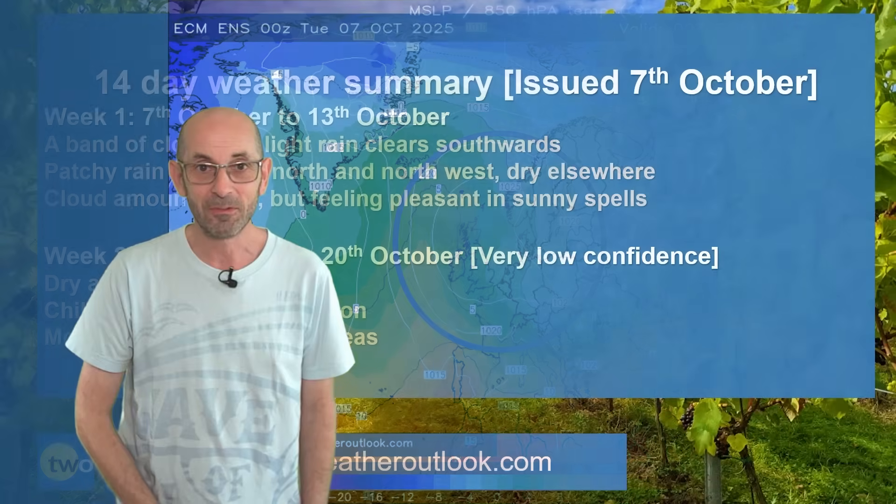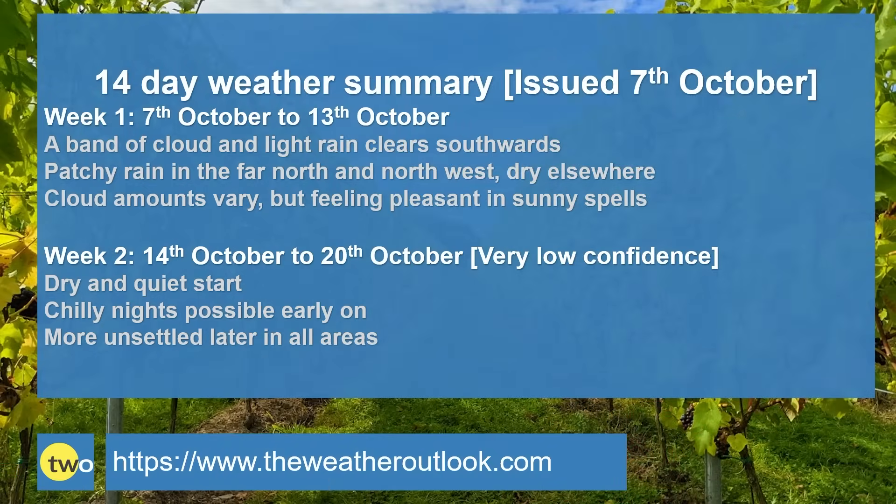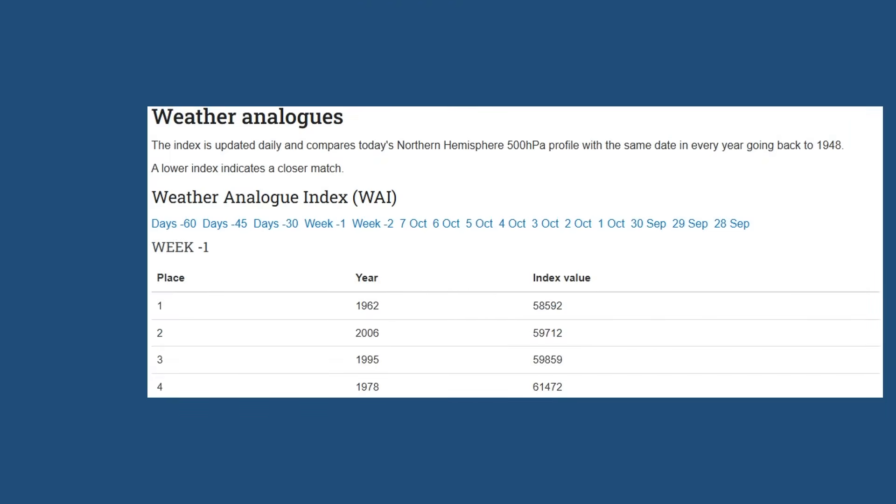To summarise: week one — a band of cloud and patchy rain clears southwards. There will then be further rain for a time in the far north and northwest, but elsewhere it becomes dry. Cloud amounts vary and in sunny spells it should feel pleasantly warm. Week two — a dry and quiet start. There could be some chilly nights with some patchy ground frost and fog. Then the signal is for it to become more unsettled in all areas later on.